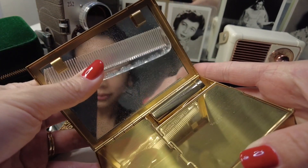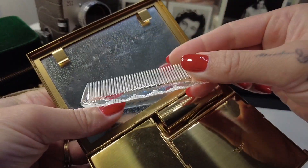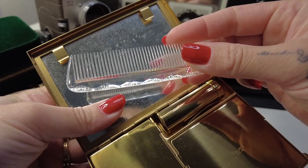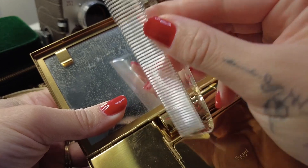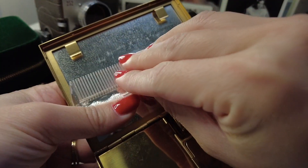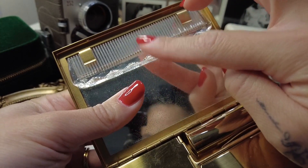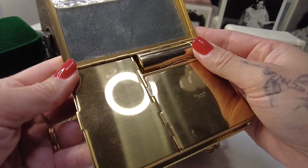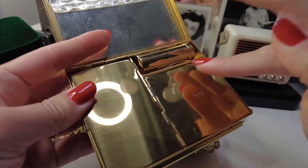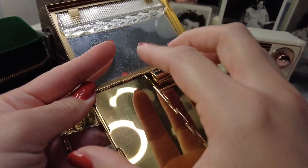So here we have a comb. And for this comb, it's so pretty because even the details along the side of the handle have like this crystallized pattern. I can imagine back in the day, if you had waves in your hair, this would be convenient if you had any flyaways. It also has the original powder and powder puff, which I'll show you, but let's check out this compartment.